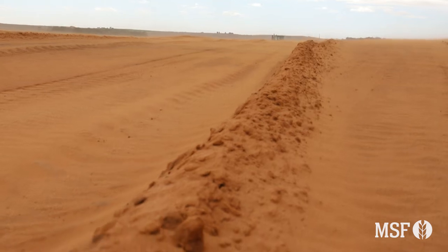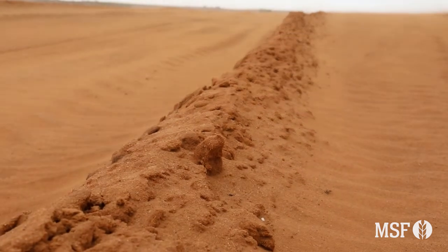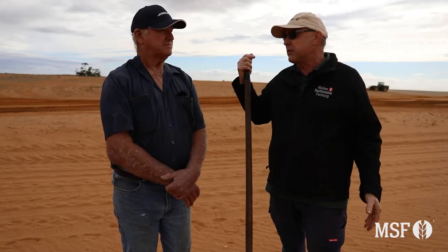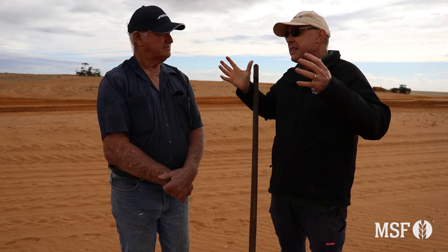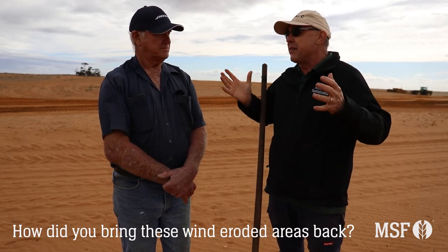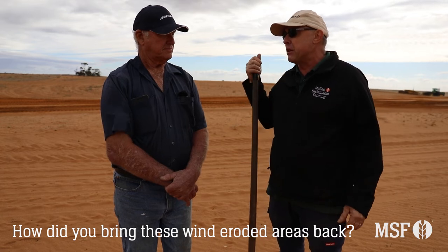You also inherited some land on this property that was really blowing, and then even a few years through the drought all of these paddocks were quite bare and blowing as well. I just want to comment about how that came to be and then over a couple of years how you brought it back.